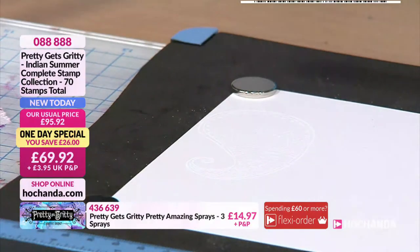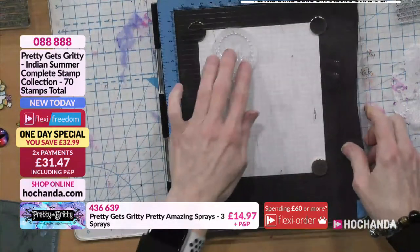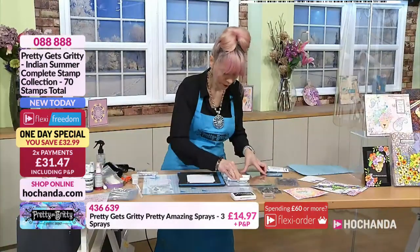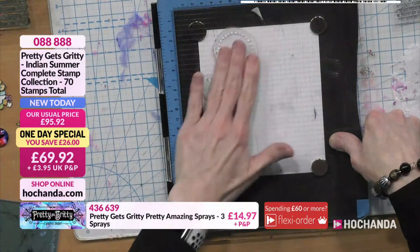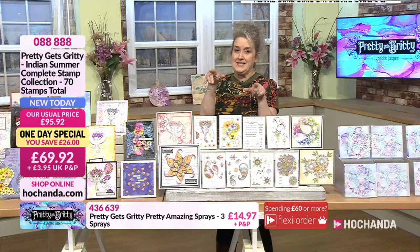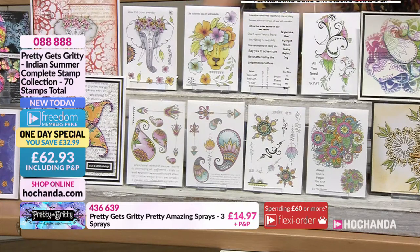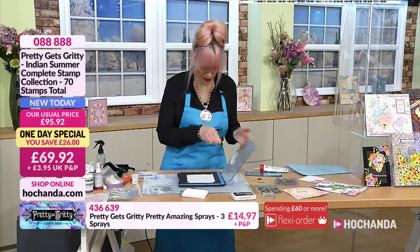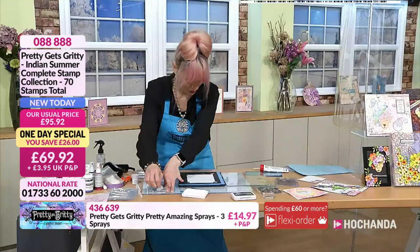The magic will happen — it's worth waiting for. I'm just going to add a couple to speed this along. We are busy, busy, busy. Lots of you joining us — perhaps this is your first opportunity to see the One Day Special. The only way to get all these stamps is with your One Day Special, because the top three are not available individually. Why would you go for them individually when you can save £32.99?